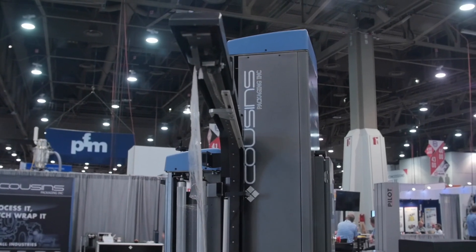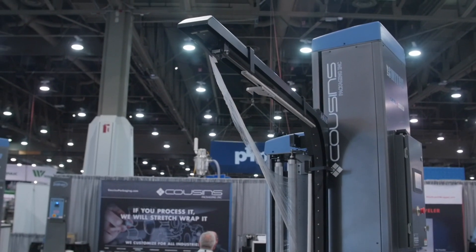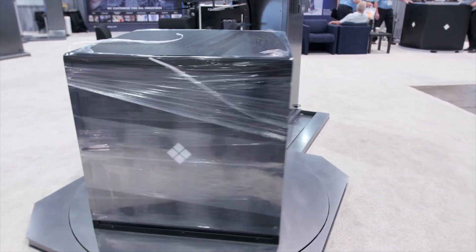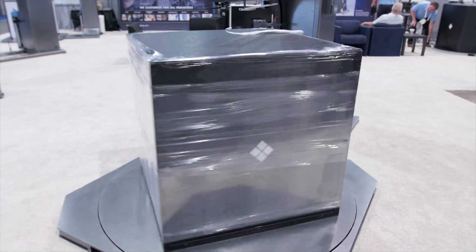The ARM itself is a patented technology that has allowed the machine to become the most cost-effective, practical and reliable platform stretch wrapper on the market today.